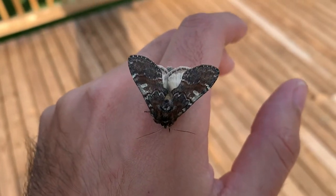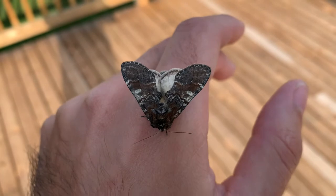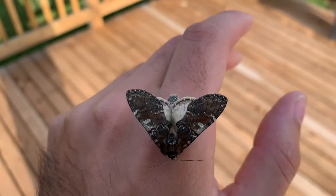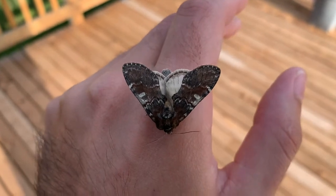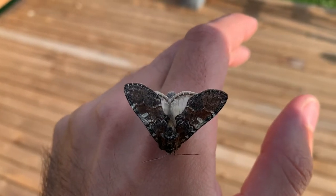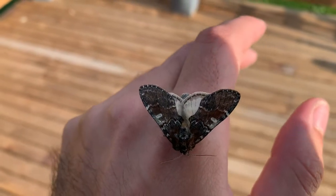This is actually a very interesting thing — I've been trying to get a video of this for a long while. Before moths are able to take off, they need to do what this Chocolate Prominent is doing right now: he's vibrating his wings and his body to build up enough energy to be able to take off in flight.